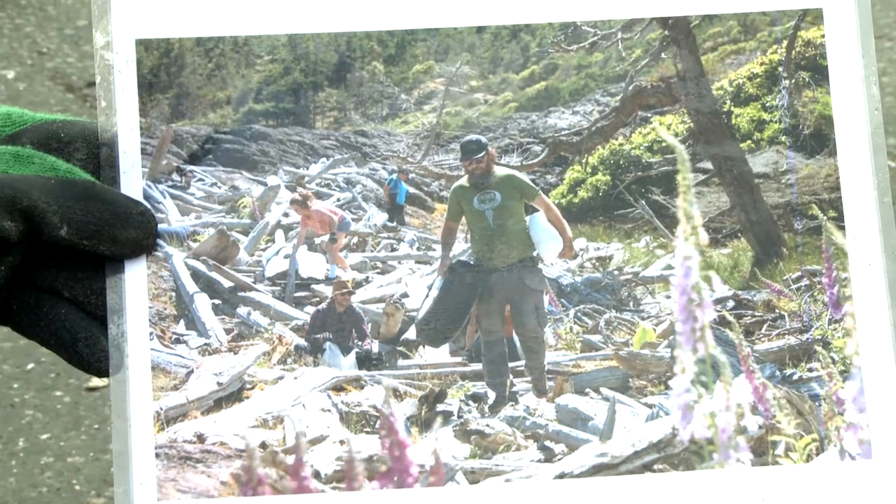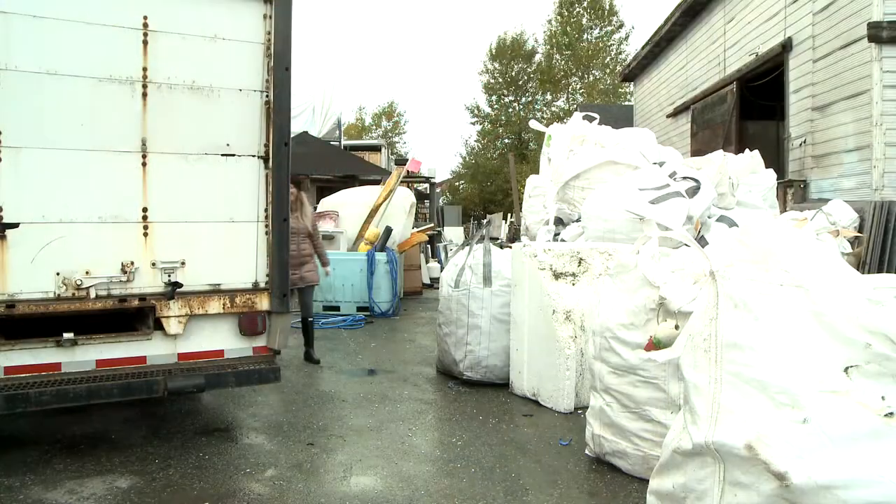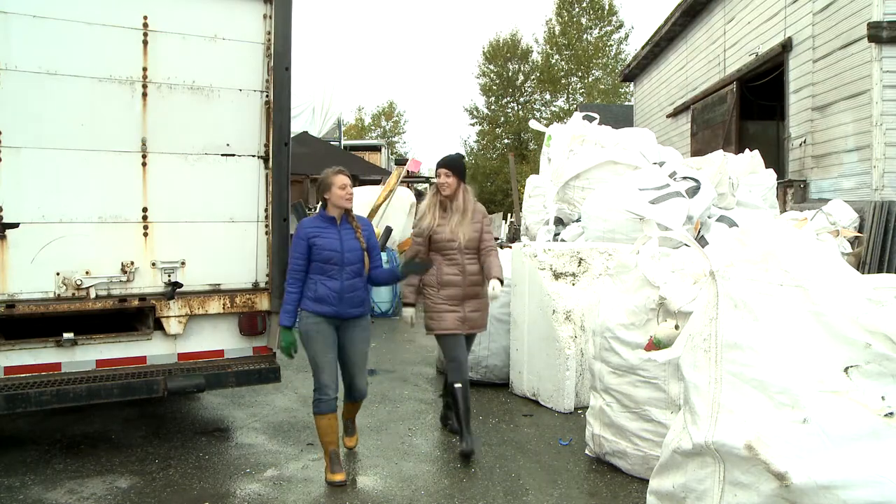We also do our own cleanup expeditions. We do research and education, and we also focus on alternative sustainable technologies in order to create solutions to process all of these materials.